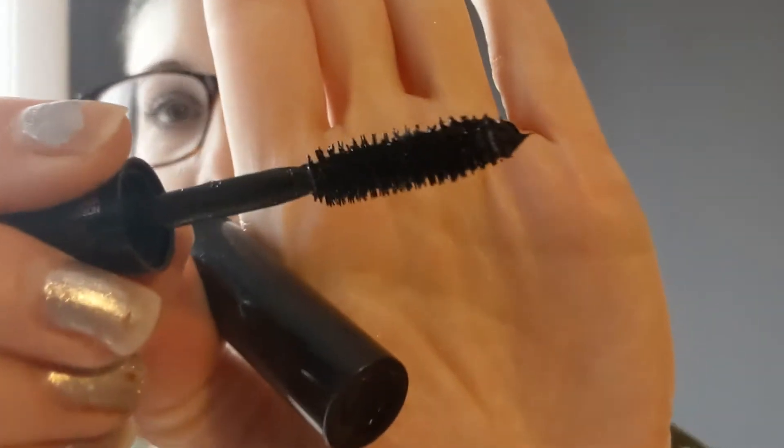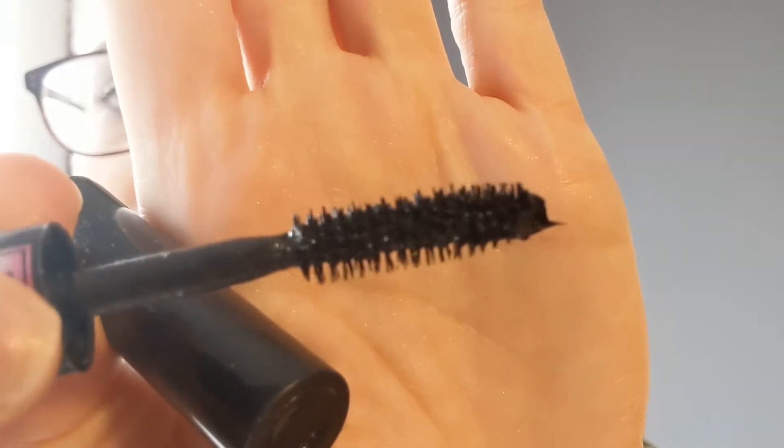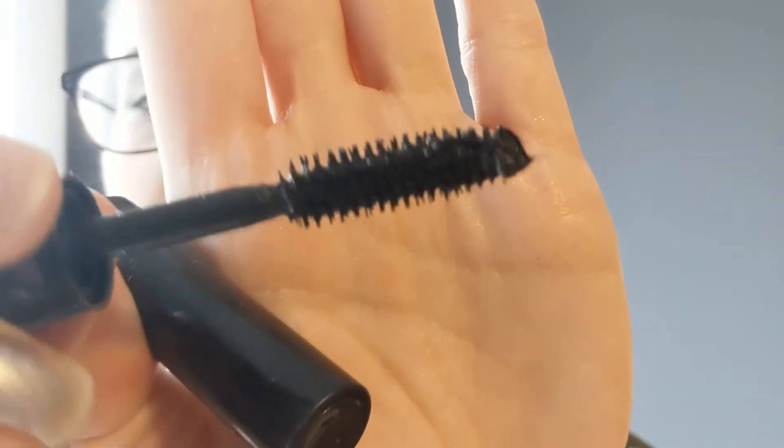It does not clump. It has a great brush — let me show you the brush right now. Look at that, very fluffy, really coats everything. One coat and I'm done. I do the little wiggle coat as I put it in.